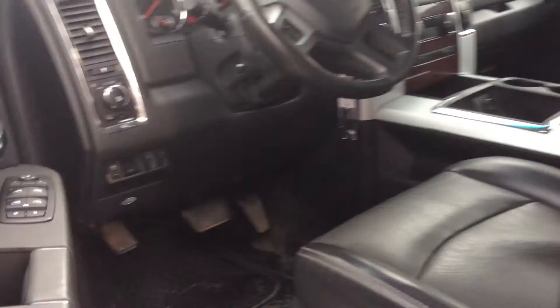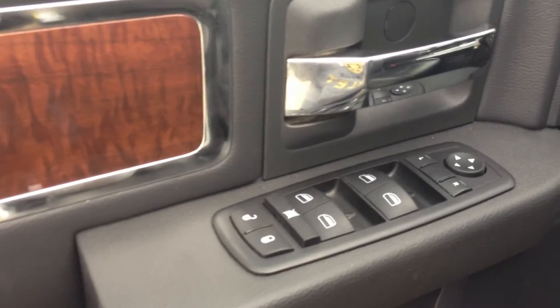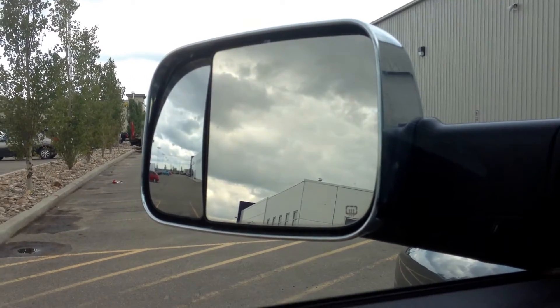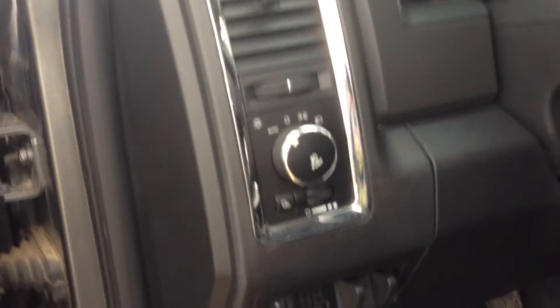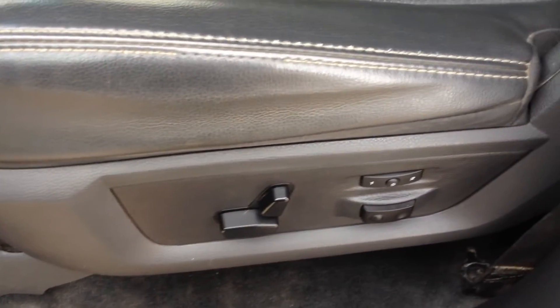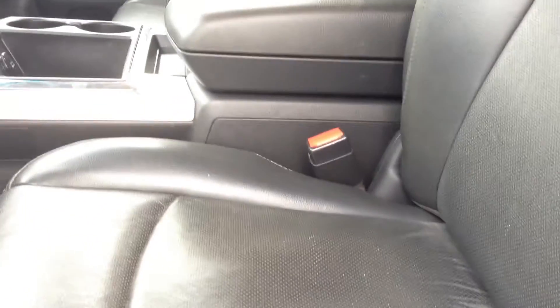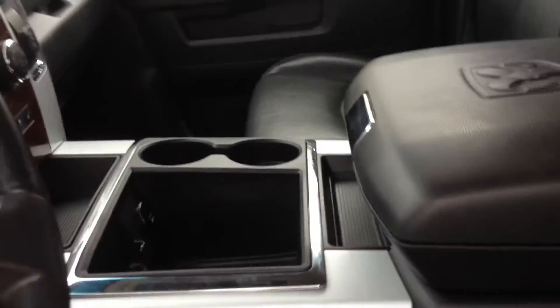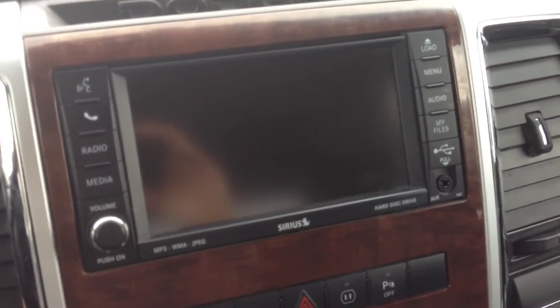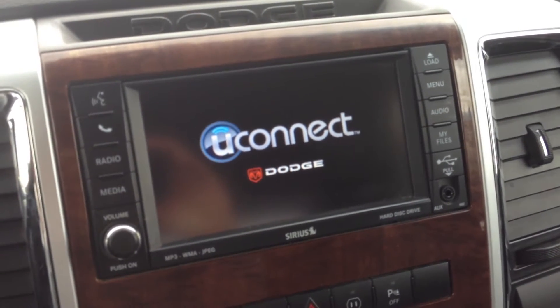Moving to the front, it does have power locks, power windows, power rear view mirrors which are heated and are the trailer tow mirrors. It has a built-in trailer brake control, adjustable foot pedals, power adjustable seating and memory settings for two drivers, center console, and a touch screen media center with Uconnect, USB plug-in, as well as an auxiliary plug-in.